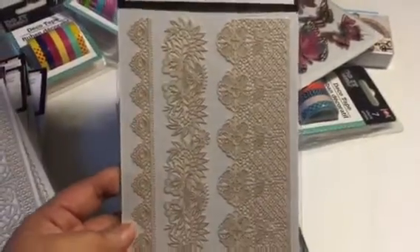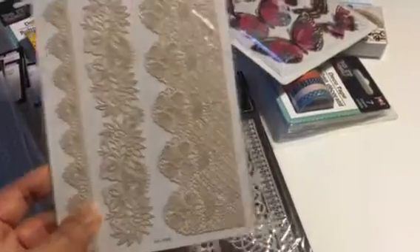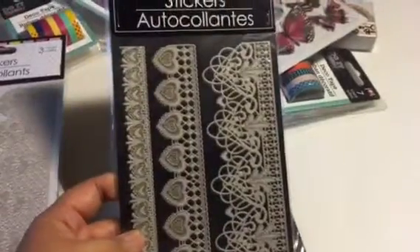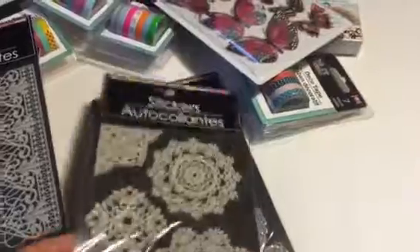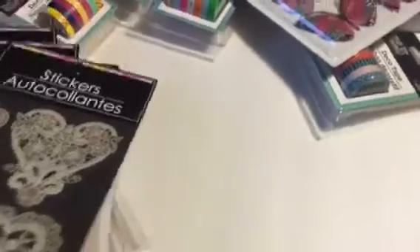I think they had these last year or the year before but I wasn't able to find them until now. I love them all — I think I have two of these. Those are the stickers that I bought.